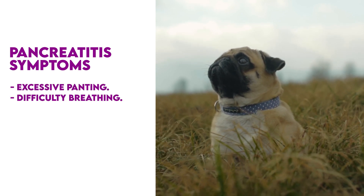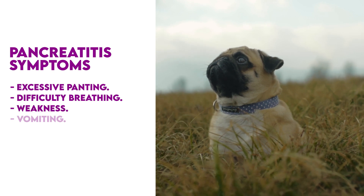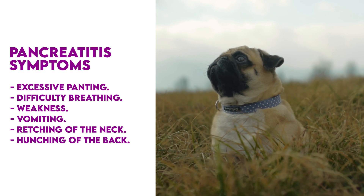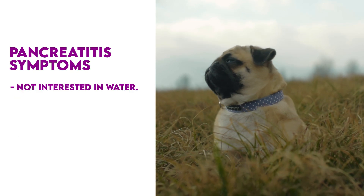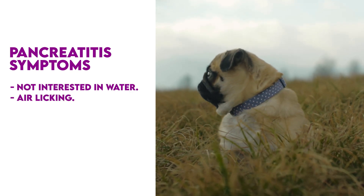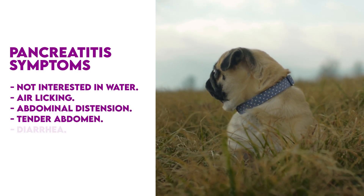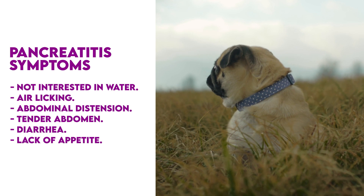Excessive panting, difficulty breathing, weakness, vomiting, retching of the neck, hunching of the back, increased temperature, not interested in water, air licking, abdominal distention, tender abdomen, diarrhea, lack of appetite.